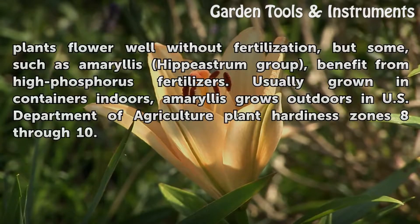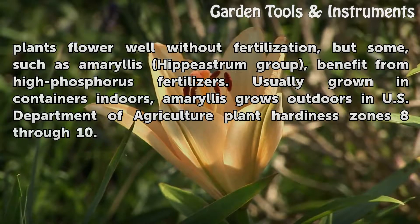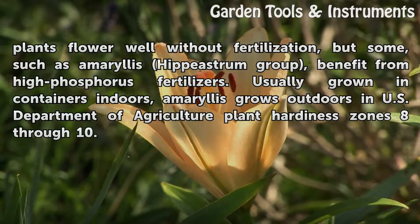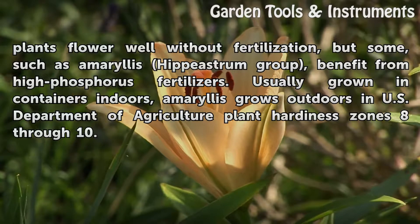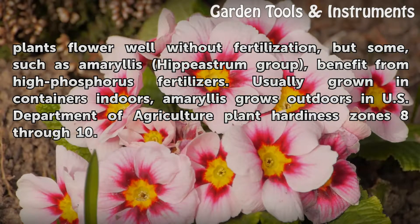Many plants flower well without fertilization, but some, such as Amaryllis hippiestrum group, benefit from high phosphorus fertilizers. Usually grown in containers indoors, Amaryllis grows outdoors in U.S. Department of Agriculture plant hardiness zones 8 through 10.